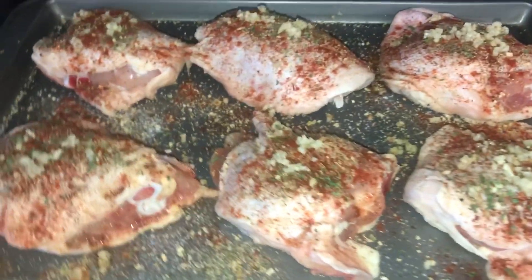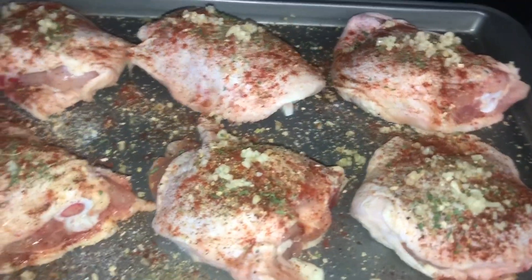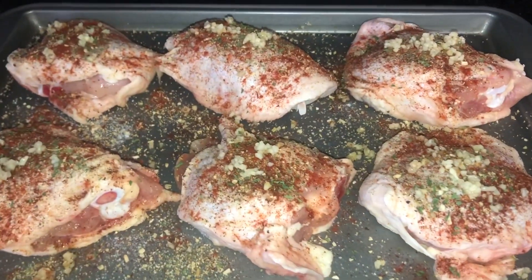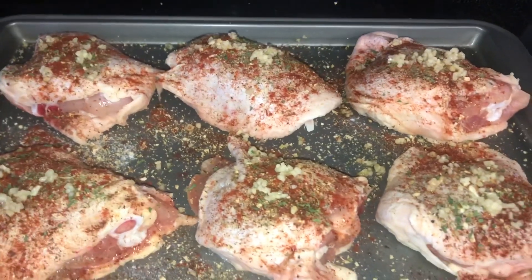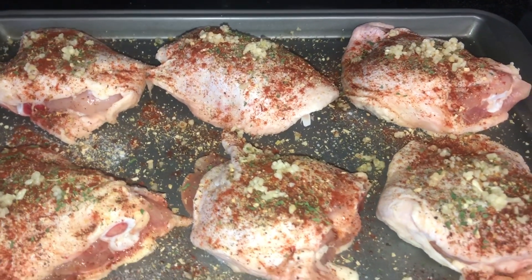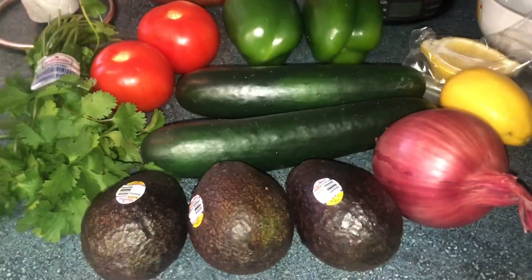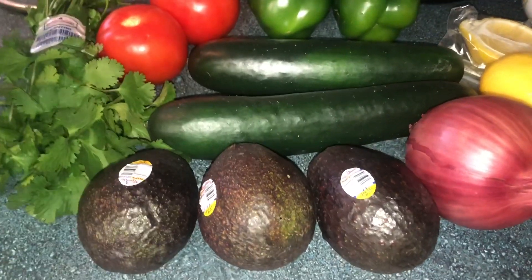Let me turn the camera around and show you the chicken going in the oven. I seasoned the crud out of them this time — I put chili powder, paprika, parsley, two different kinds of Mrs. Dash, black pepper, sea salt, and even some fresh minced garlic because it just sounded good. So I'm gonna put these in the oven so the house smells amazing, and then I'll show you guys what I put in my delicious lemon-covered chopped salad.